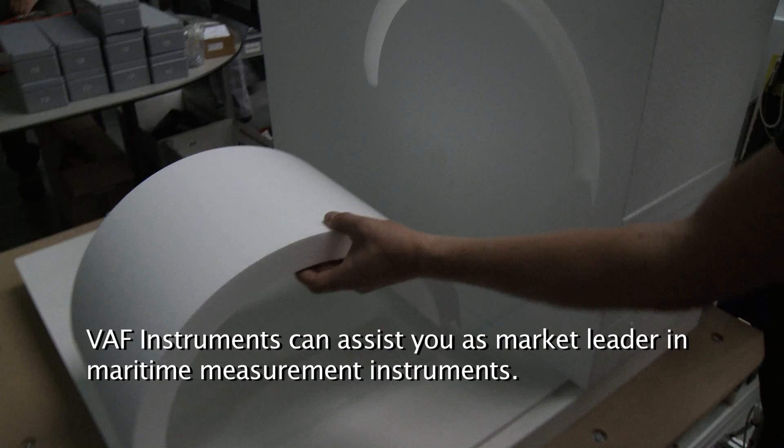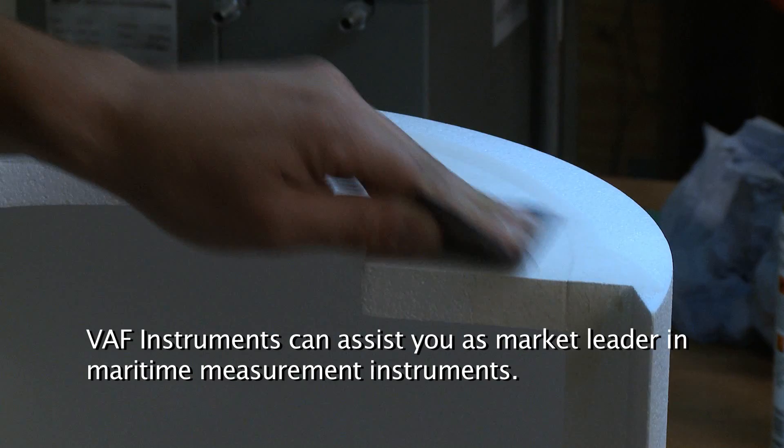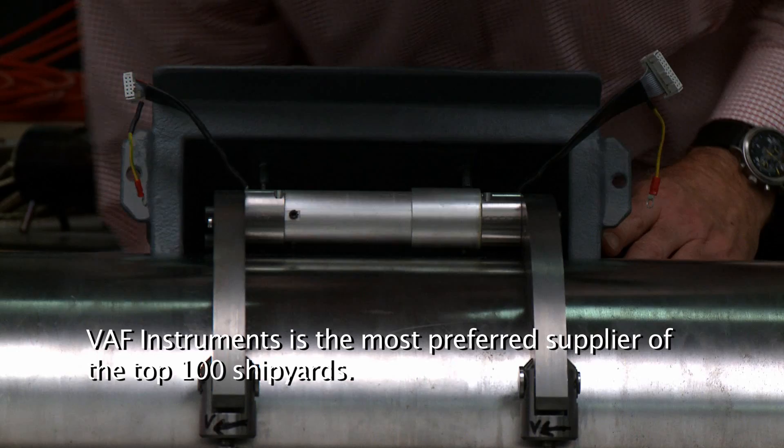VARF Instruments can assist you as market leader in maritime measurement instruments. VARF Instruments is the most preferred supplier of the top 100 shipyards.